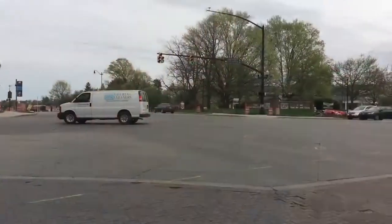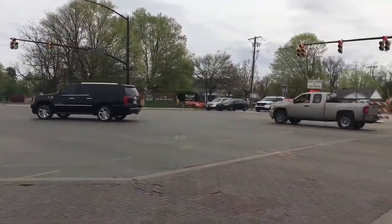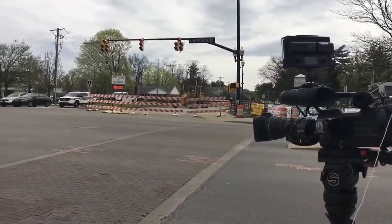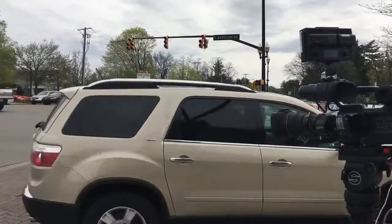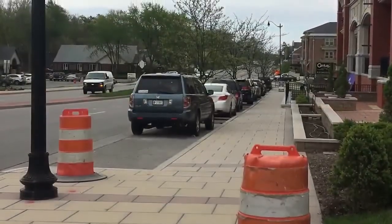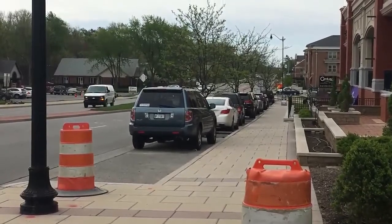Hey Carmel, we have some big changes heading your way. Rangeline Road is going on a diet — a road diet. Typically when we talk about road improvement projects, we're talking about adding lanes, maybe even widening lanes, but in Carmel they're doing something completely different. They're actually going to be reducing lanes. Right now there are five lanes in this area, and they'll be taking it down to two.